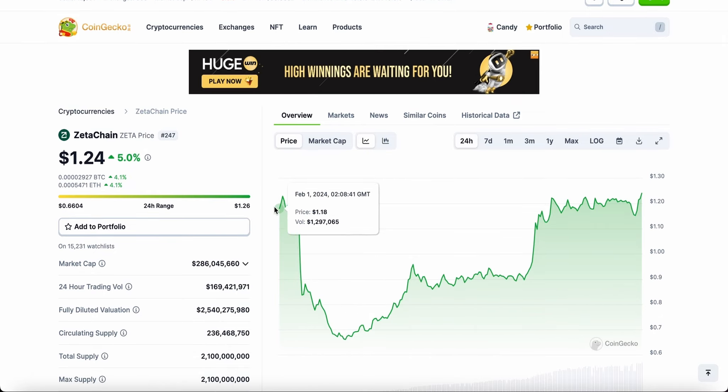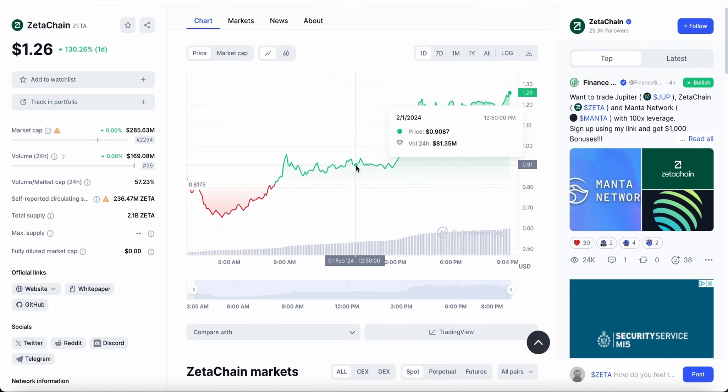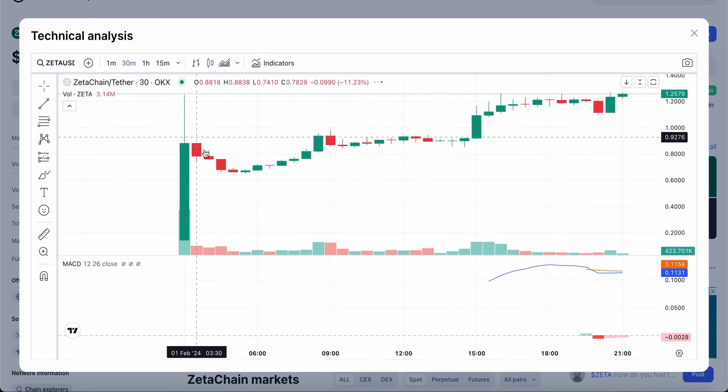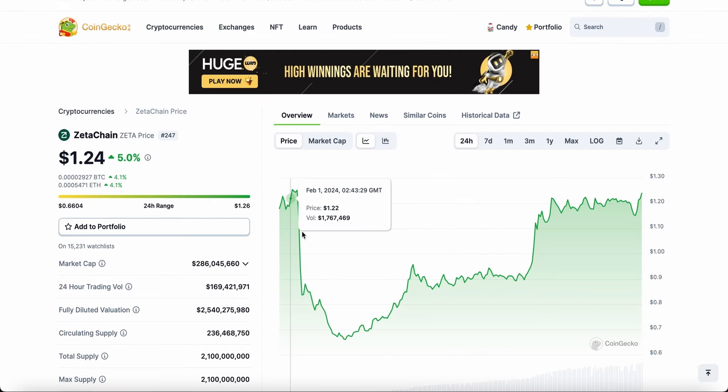We're currently looking at the CoinMarketCap website and we're going to bring up the TradingView chart to look at the candlestick pattern and see what's likely to take place over the coming hours. Just a quick disclaimer as usual: this is not financial advice, I'm not a financial advisor. Anything I say is from my own prediction and take on this crypto, and any gains or losses you make I will not be responsible for.